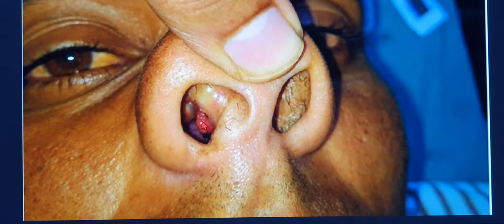Rhinosporidium seeberi is an aquatic protozoan. It was earlier considered to be a fungus, and then a cyanobacteria, but today it is classified as an aquatic protozoan that stays in stagnant water and invades the nasal epithelium through traumatic lesions. If a patient has a traumatic breach in the mucosa, this protozoan infiltrates that region and causes an inflammatory reaction in response to the invasion, resulting in a reddish, polypoidal, friable mass containing numerous sporangia.